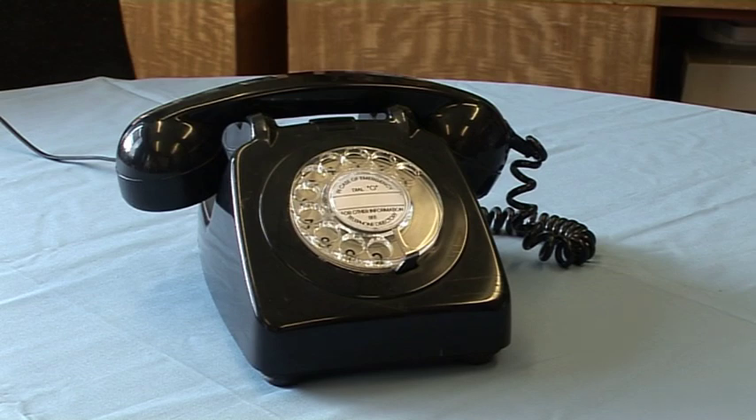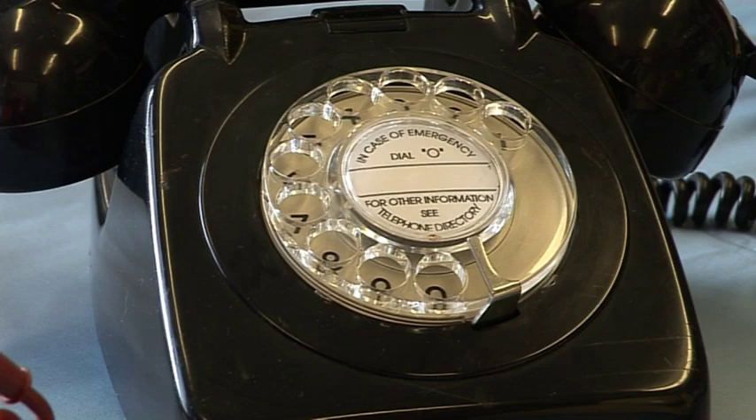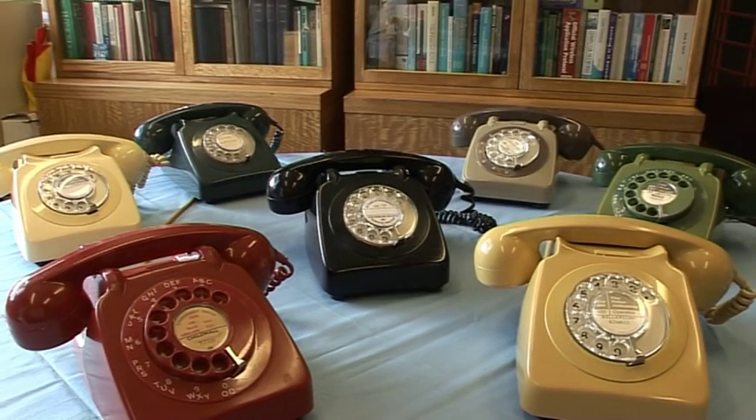What we're also seeing with the 700 series is a transition of the telephone away from being just a functional handset into something which is becoming part of the decor of your home. In that sense the 700 series gave the customer a far broader colour choice of handset.